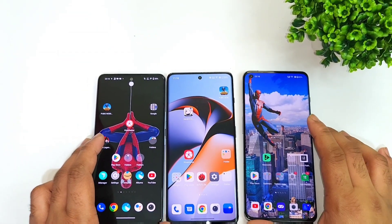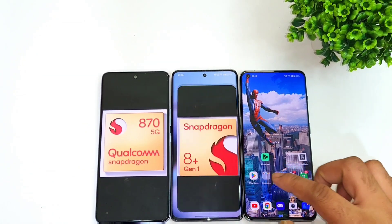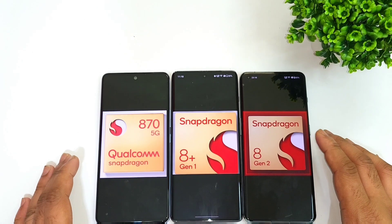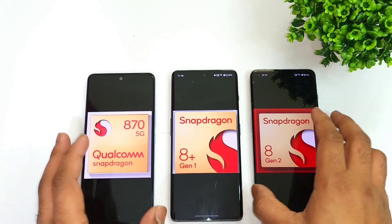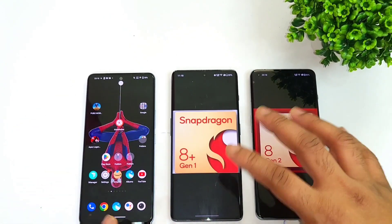Hi friends, welcome back to my channel SciTech. In this video, I am going to do the speediest comparison between the Snapdragon 870 processor vs Snapdragon 8 Plus Gen 1 processor vs Snapdragon 8 Gen 2 processor. And right now, I am going to see which processor will be having what kind of speed, and let's compare with the Snapdragon 870 versus these two high-end powerful Snapdragon processors.